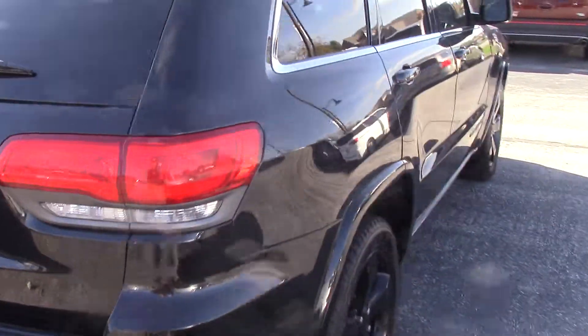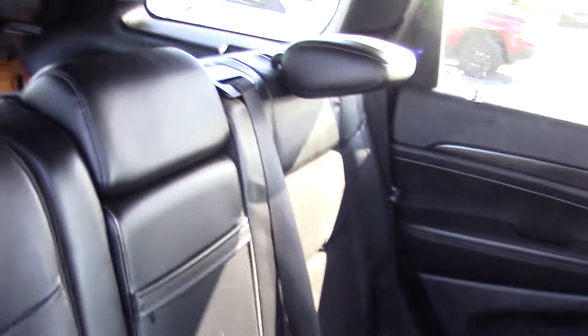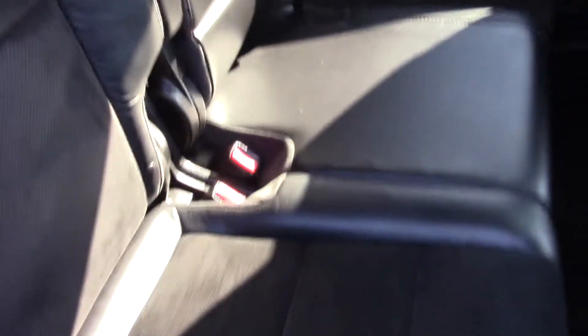It's in good shape, will make you a great deal on it. Interior looks good as well — you do have like a leather and suede mixture in here, looks great, no tears or anything like that. You can see there's a little plug and everything there.